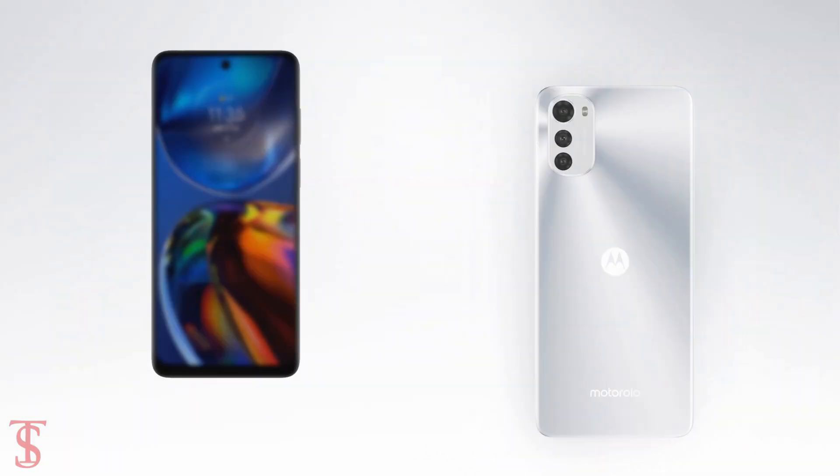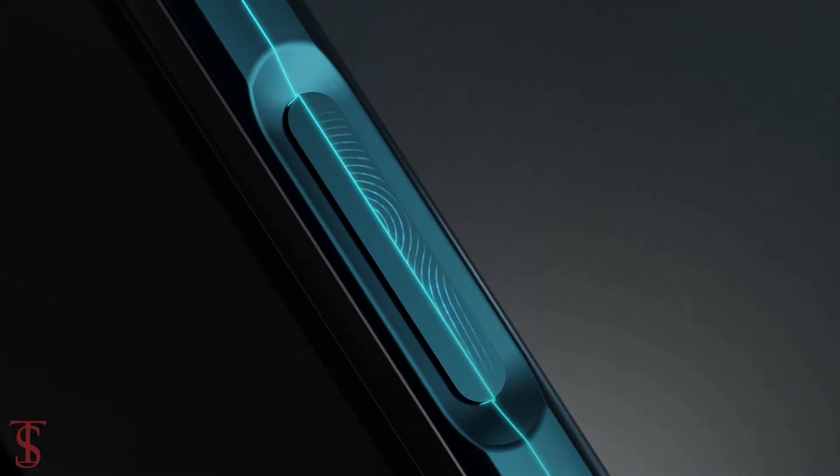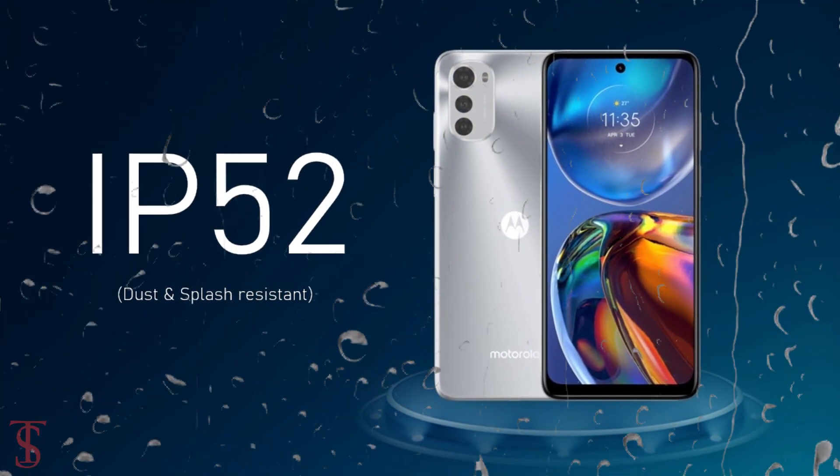Additionally, the smartphone features a side-mounted fingerprint sensor for authentication and is IP52 certified for dust and splash resistance.